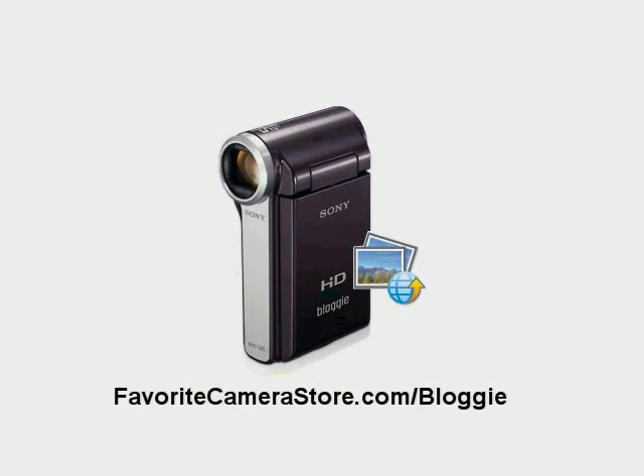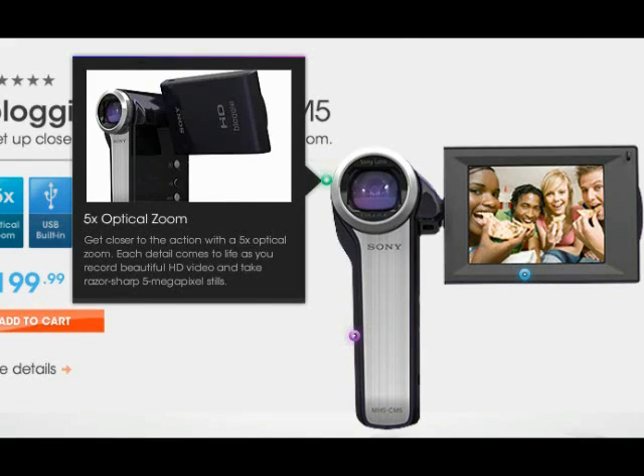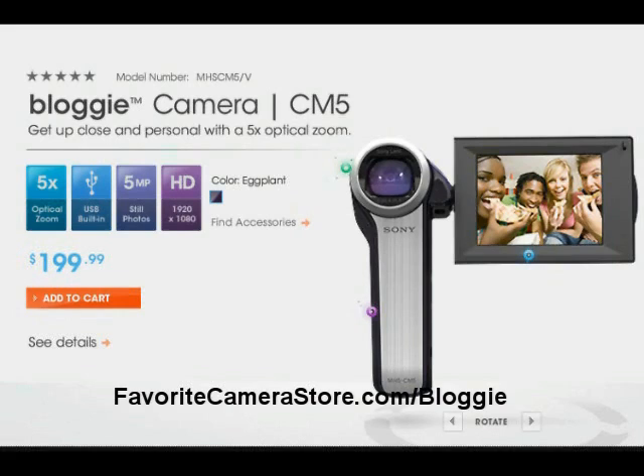The other great feature that Bloggy has is the swivel 2.5 inch screen that allows you to take pictures of your friends, and you can swivel the screen and now you can take pictures of yourself with your friends. The Bloggy is also a great price so it won't break the bank. So go now to FavoriteCameraStore.com Bloggy and check this little camera out now.